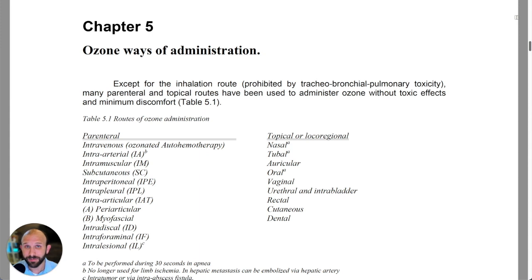It's Monday, December 12th, 2022. I'm Jonathan Law and this is Five Minutes of Proof, a weekly analysis of the science behind ozone therapy. We're going to take a look again at the World Federation of Ozone Therapies review on evidence-based ozone therapy, starting with Chapter 5: Ozone Ways of Administration.